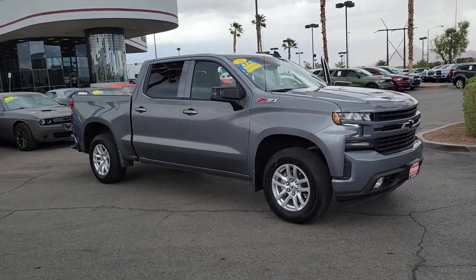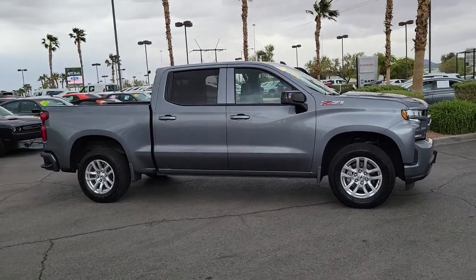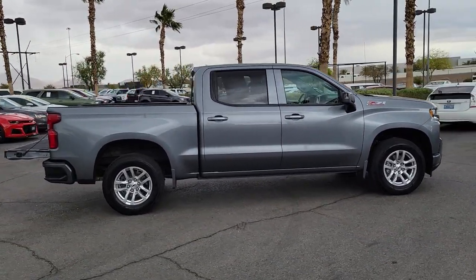Enjoy the view of this 2021 Chevrolet Silverado 1500. With less than 20,000 miles on the odometer, this vehicle provides excellent value.